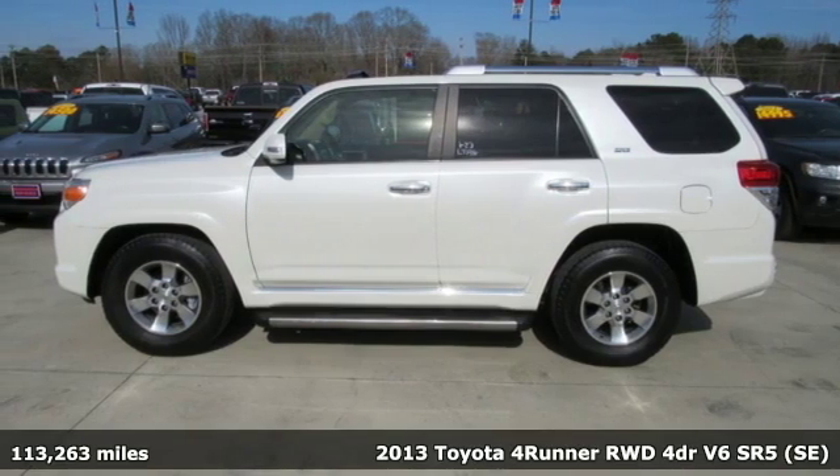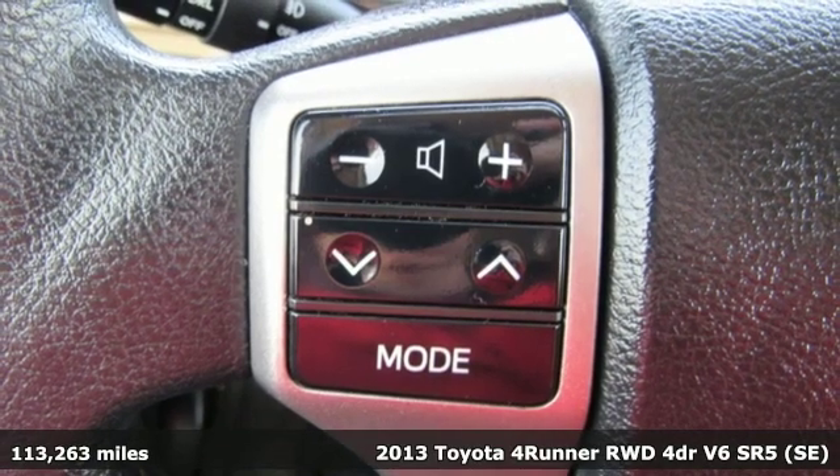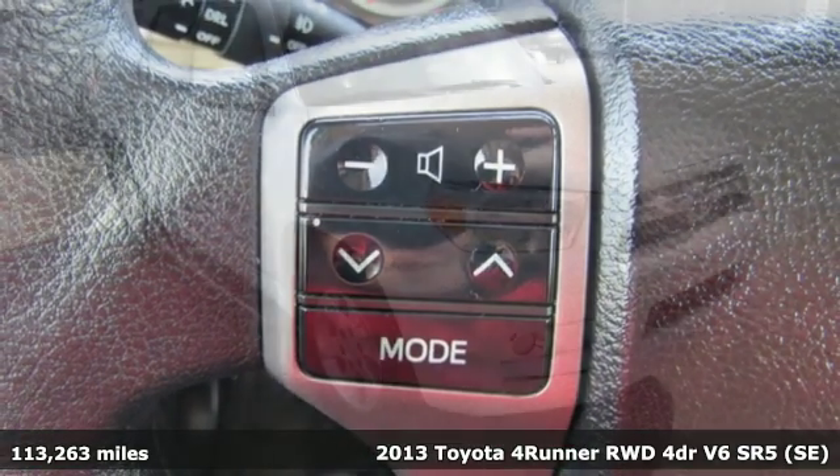Here's a 2013 Toyota 4Runner. It was built to give you peace of mind so you can revel in the peace of nature.